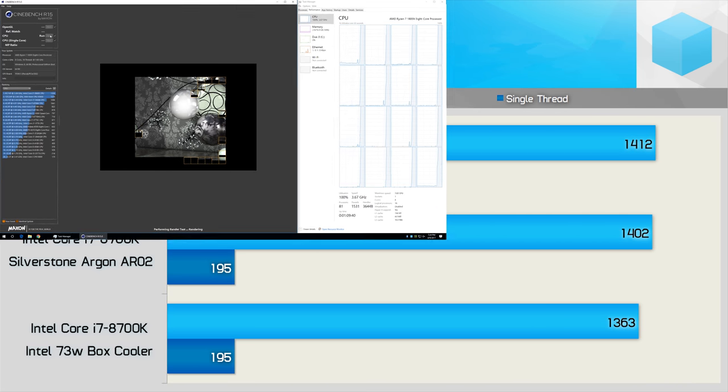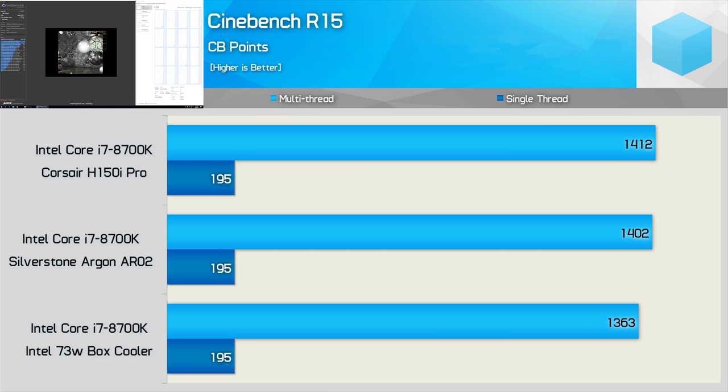I figured Cinebench R15 was a good place to start. We see less than 1% reduction in the multi-threaded score when using the AR02 opposed to the H150i Pro — certainly within the margin of error. This test was run exactly a dozen times back-to-back to allow the CPU to reach its typical operating temperature, and I'm reporting the average of those 12 runs. With the Intel box cooler, we see a 3–5% reduction in performance, which is certainly nothing like the potential 14% reduction I expected. Single-core performance was the same for all three configurations, which isn't terribly surprising.